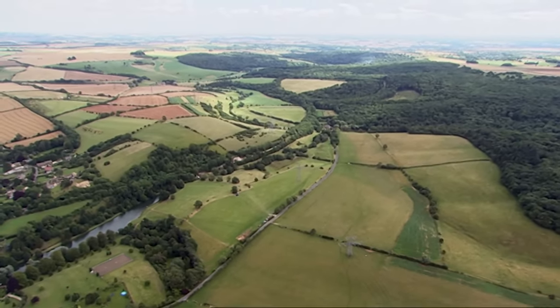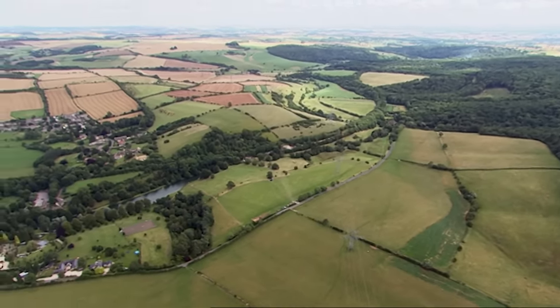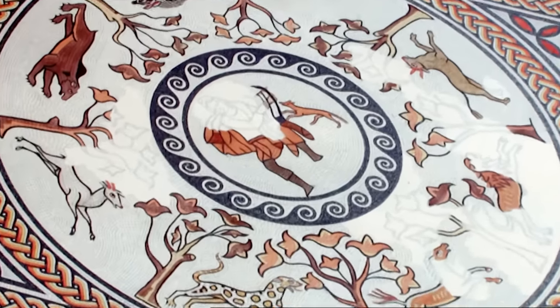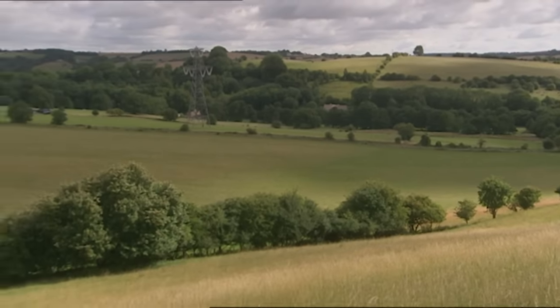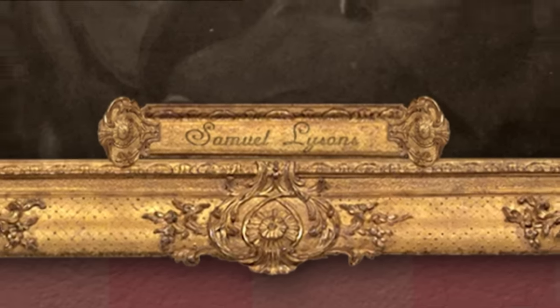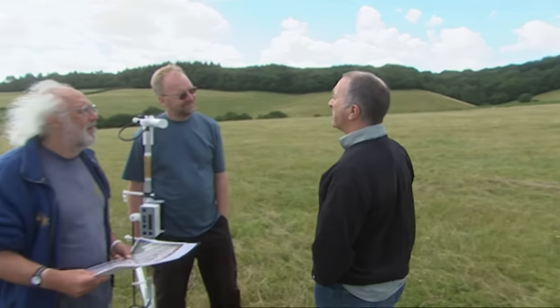We're optimistic because we know there was a Roman villa just across the slope in the upper field. It was discovered in 1810, just five years after the Battle of Trafalgar, and some fabulous mosaics were unearthed which are now preserved in the British Museum. This site is protected by English Heritage, but bizarrely they don't exactly know where the villa is - we've offered to find it. The villa was excavated by an eminent antiquarian called Samuel Lysons, who seems to have been more interested in chasing mosaics than working out the extent of the villa.